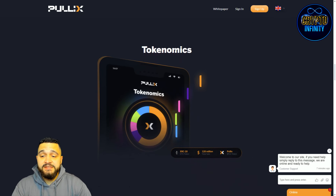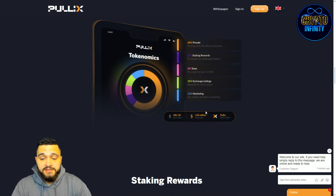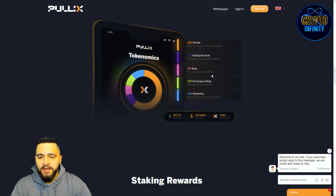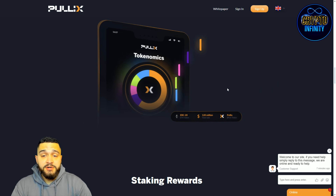Tokenomics are always an important part of any project. For PulleyX, 60% of the tokenomics are allocated for the pre-sale, 10% for staking rewards, a percentage for the team, 10% to create liquidity pairs for the centralized exchange, and 12% is left for marketing.